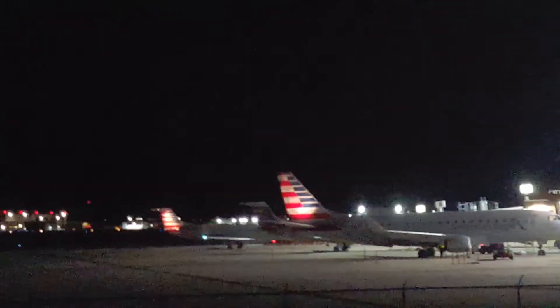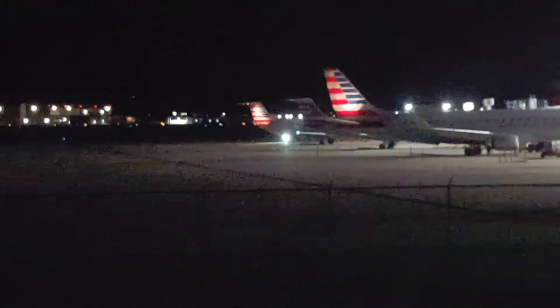Planes can fly with just tail controls only — just not very well. I learned all that when I used to fly remote control aircraft.